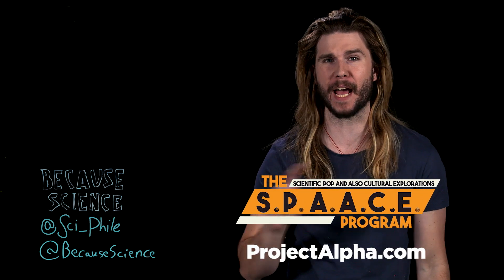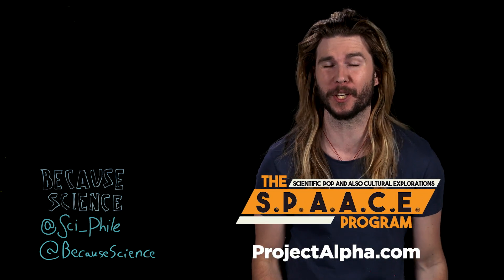Thank you so much for watching. If you want more, you can check out Musquatch or the space program on projectalpha.com, or if you sign up now for a free 30-day trial, you can get this show two days earlier than everyone else. And if you haven't yet, subscribe to Because Science across all platforms.